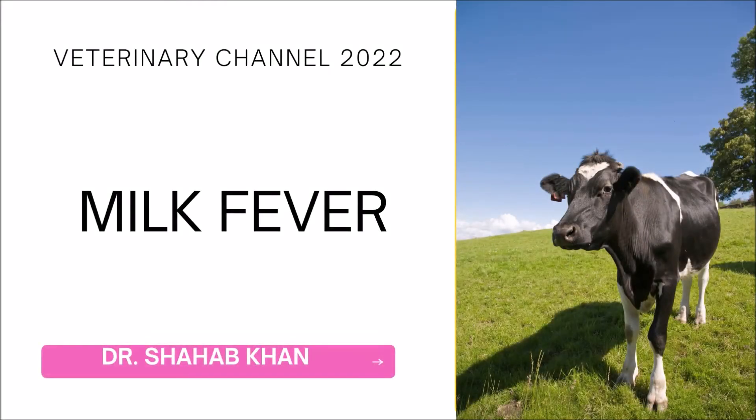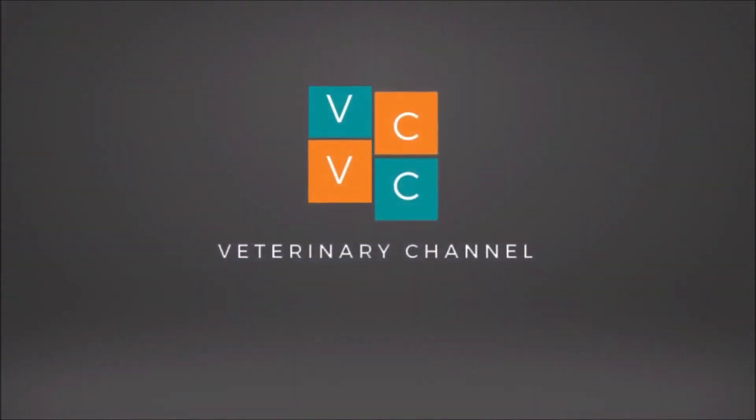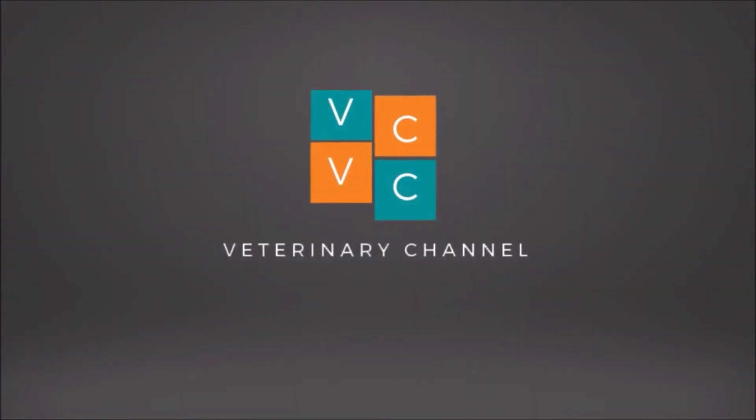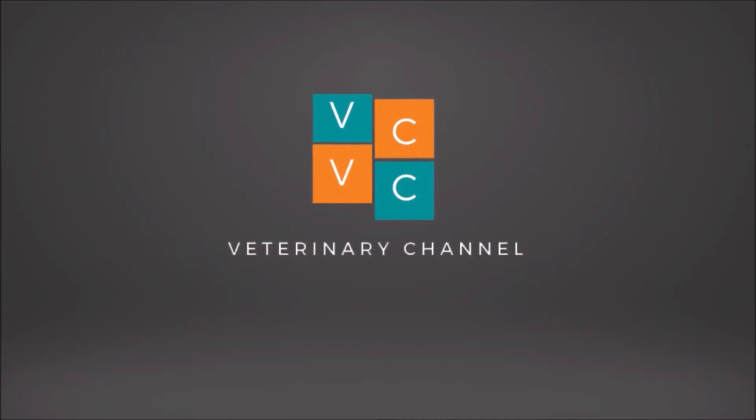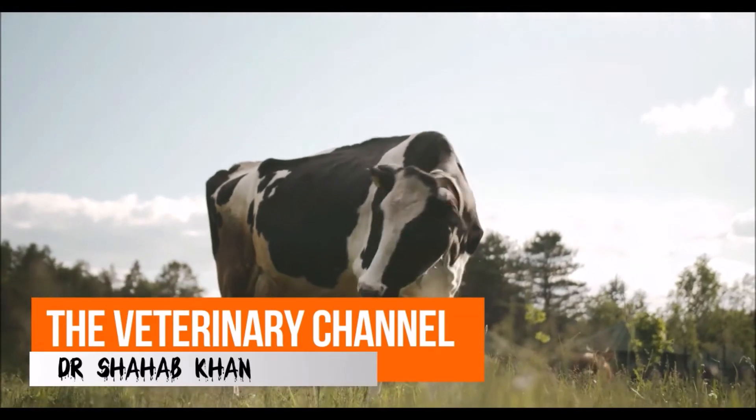Large Animal Medicine: Milk Fever in Cows. A presentation by our sponsored student and veterinary contributor, Dr. Shahab Khan. Welcome to the Veterinary Channel.